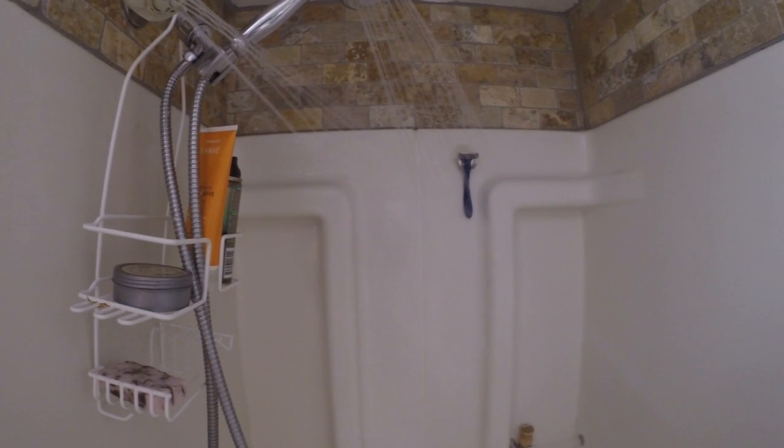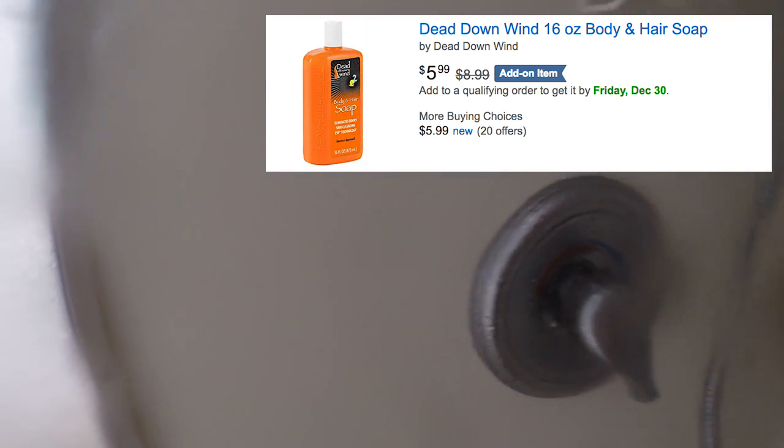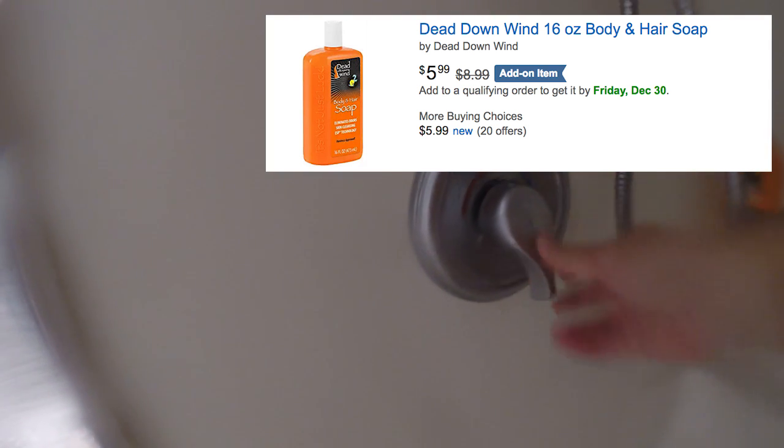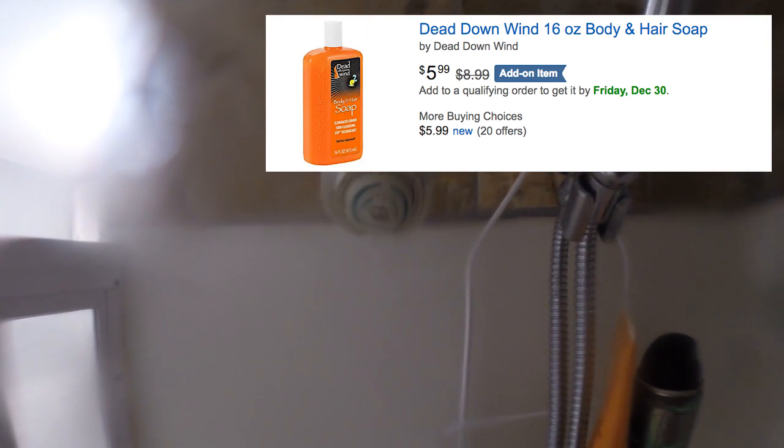My routine begins with a scent-eliminating shower. We're going to get a little sudsy here, but don't worry, the camera is angled away. I use Dead Down Wind — it's a scent-eliminating soap. It has no scent to it, and it helps get rid of human odor, pet odor, and food odor. So before you put your hunting clothes on, eliminate the odors with Dead Down Wind soap.